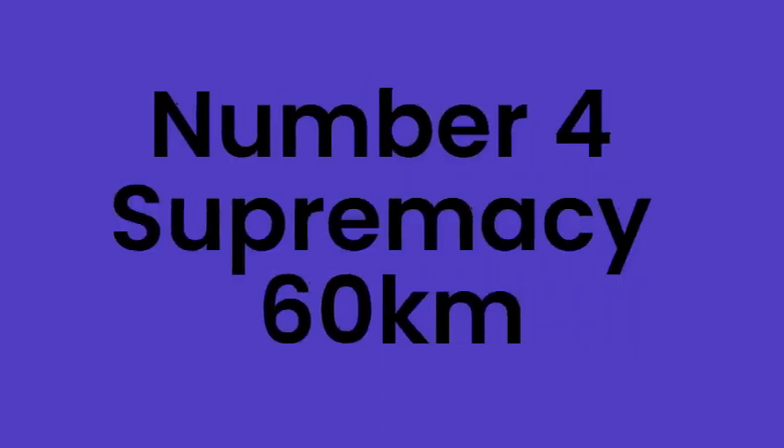Number 4: The Supremacy, 60km. The Supremacy was Supreme Leader Snoke's flagship. It was the largest spaceship in Star Wars at the time but was destroyed in The Last Jedi.